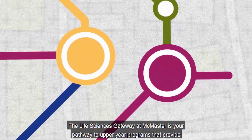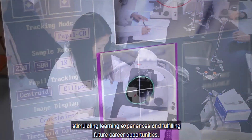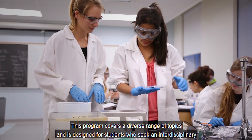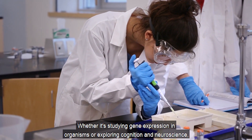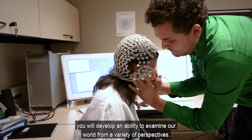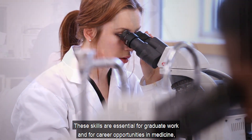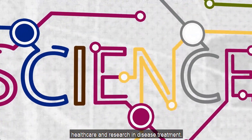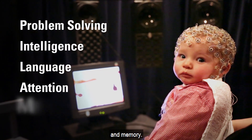The Life Sciences Gateway at McMaster is your pathway to upper-year programs that provide stimulating learning experiences and fulfilling future career opportunities. This program covers a diverse range of topics and is designed for students who seek an interdisciplinary education. Whether it's studying gene expression in organisms or exploring cognition and neuroscience, you will develop an ability to examine our world from a variety of perspectives. These skills are essential for graduate work and career opportunities in medicine, healthcare, and research and disease treatment. You will investigate the complexities of problem solving, intelligence, language, attention, and memory.